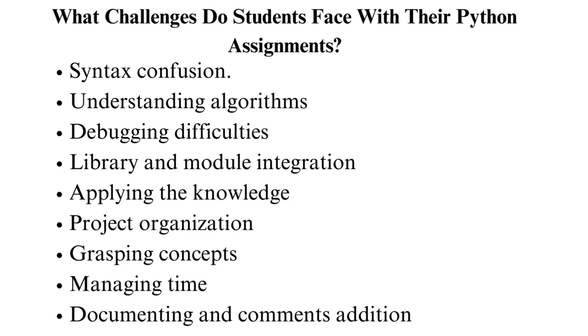Library and module integration: integrating external libraries or modules is another issue. Students may need help installing, importing, and effectively using third-party tools in their Python projects. Applying the knowledge: after students learn the Python concepts, using them becomes another problem. That means they can only solve problems with the knowledge they have gained.